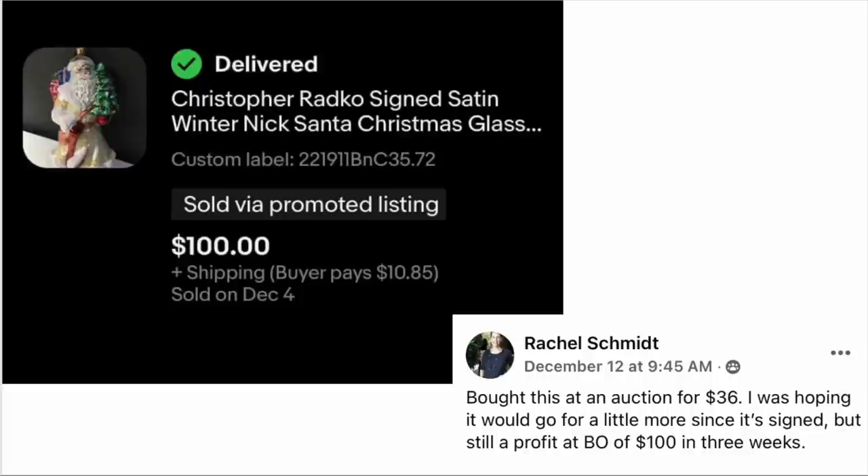Rachel Schmidt bought this at an auction for $36. She was hoping it would go for a little more since it's signed, but still a profit — best offer of $100 in three weeks. The item is a Christopher Radko signed satin ornament. It sold for $100 even.